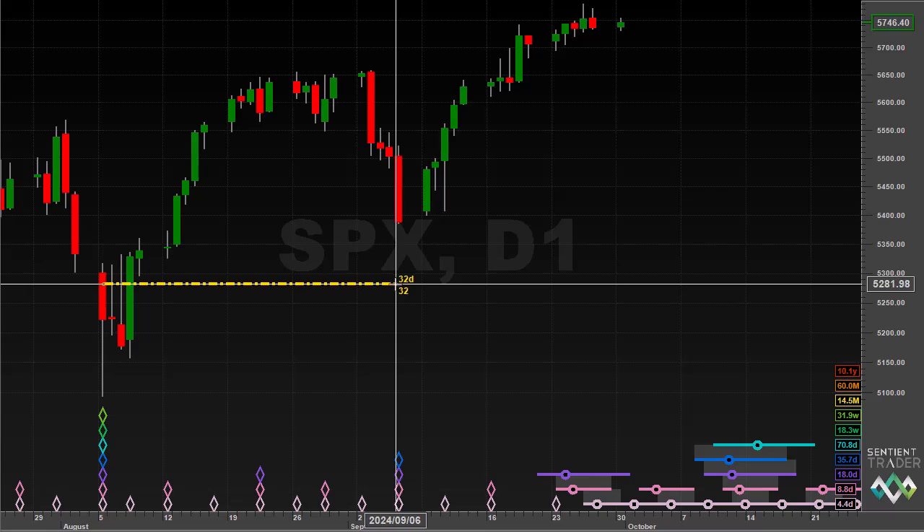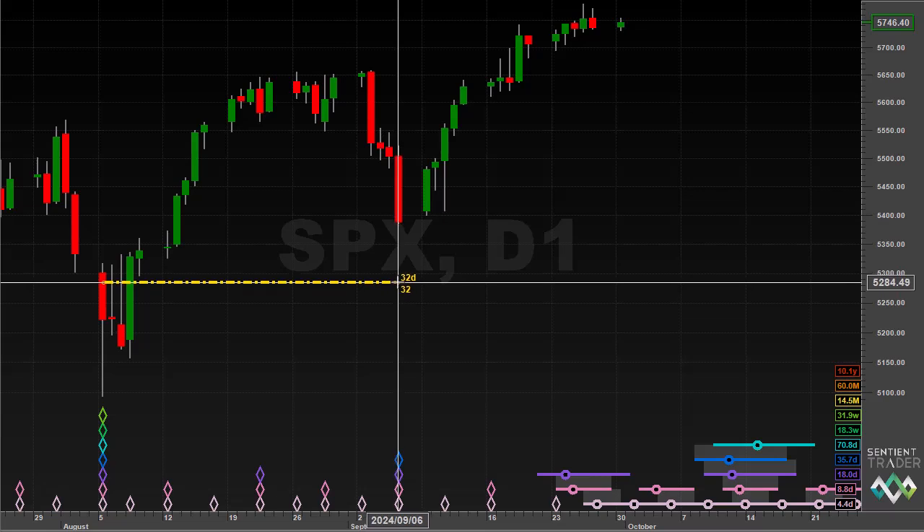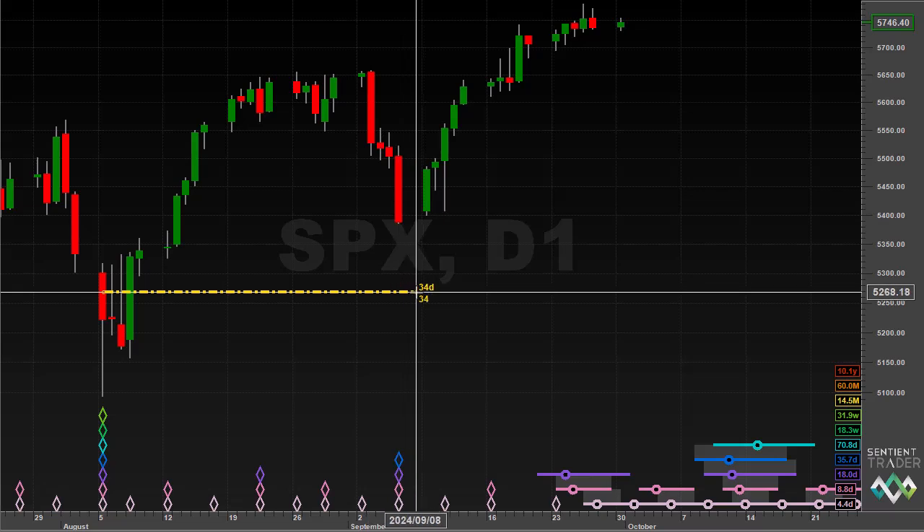Another reason this is a beautiful cycle: the average number of days for a 40-day cycle discovered by Hurst 50 years ago is 34 days. This 40-day cycle trough occurred at 32 days — 34 days was on the Sunday — so we have an exactly average length for that 40-day cycle. Because of the principle of variation we know wavelengths are constantly varying, but when markets beat with an exactly average wavelength it gives us greater confidence in the cycle analysis.